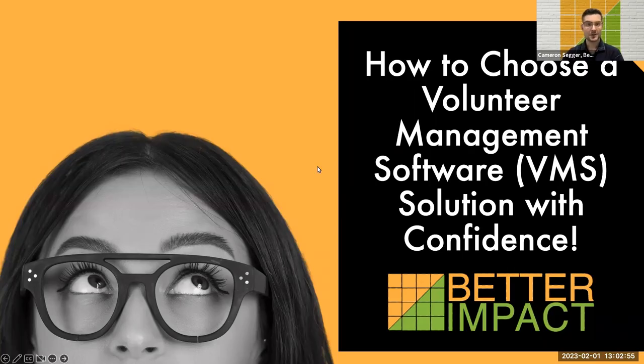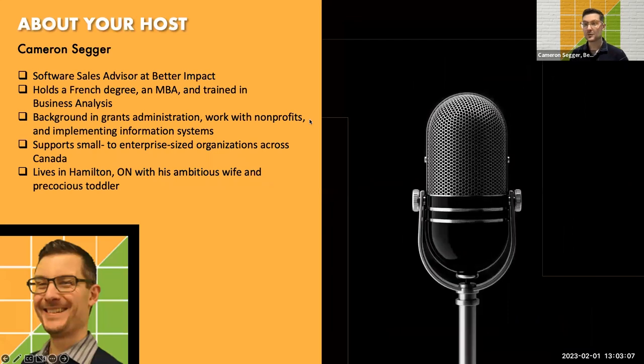Welcome everybody to today's webinar: how to choose a volunteer management software VMS solution with confidence. My name is Cameron Seger. I'm a software sales advisor at Better Impact. I hold a French degree, a master's of business administration, and I'm trained in business analysis, the latter of which really comes in handy for the type of work that we're considering today.